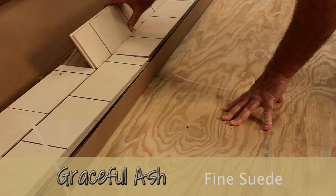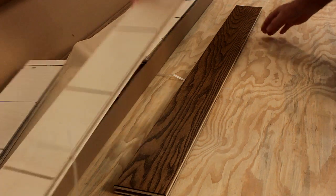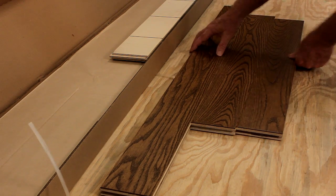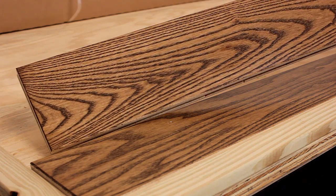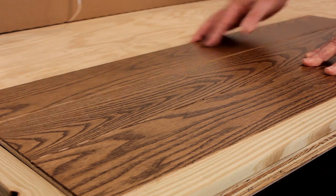Graceful Ash Fine Suede has a gunstock tone to it — or that's the way I say it; it could look different through your own eyes. So how does ash hardwood stand up to everyday use? The graining is more pronounced than, say, a common red oak, and can work well to disguise the everyday scratching all floors will endure.